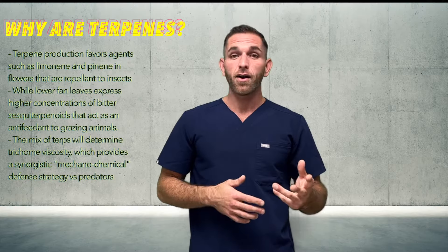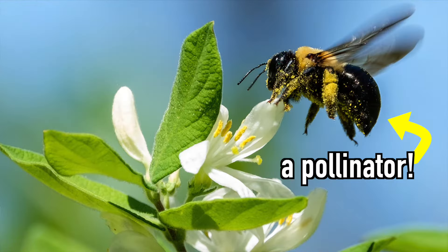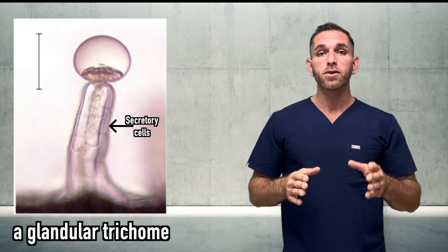This stickiness actually provides a synergistic mechanochemical defense strategy versus predators like insects, where it actually traps them and kills them. Cannabis is savage, as is nature. Also, depending on the plant species, terpenes serve to attract pollinators — though this doesn't really apply to cannabis, as cannabis is wind pollinated, but it's still good to know.